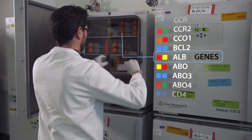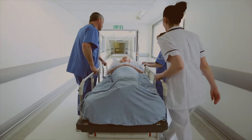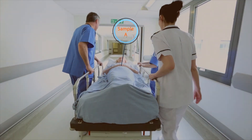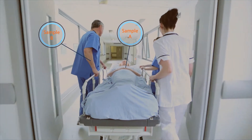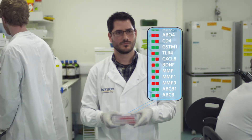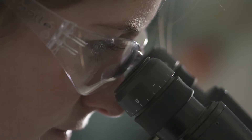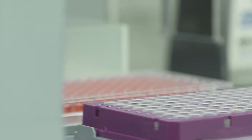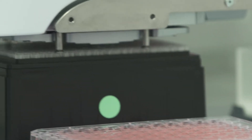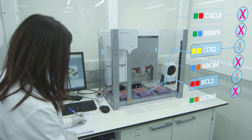Cell lines derived from human sources are basic tools for academic and drug discovery research. Traditionally, experiments involve using cells from patients and comparing them with those from healthy individuals. A major problem with this approach is that these cell lines can differ genetically in thousands of ways, and if an experiment identifies something interesting, like a drug response, you can't be sure which gene is the cause. So further testing has to be done before the results can be considered relevant.